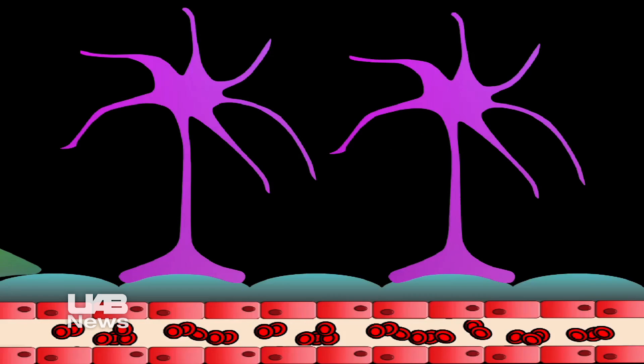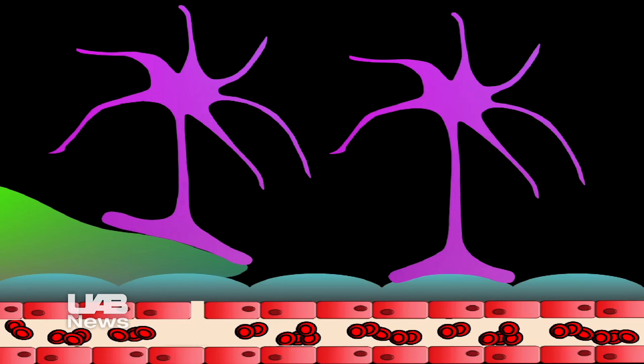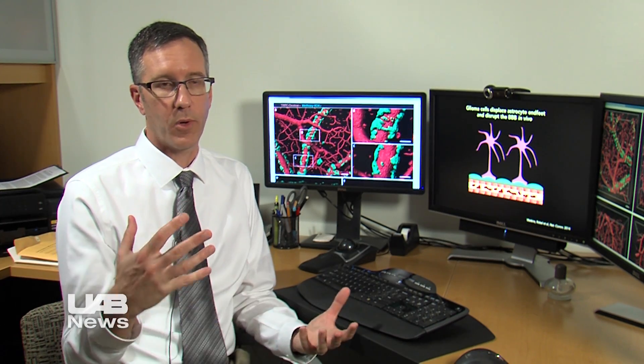We first noticed that the vascular amyloid was surrounding the blood vessel. So we asked, is it pushing the astrocyte end feet away from the wall of the blood vessel, just the way the glioma cells were? And what we found when we looked into this was that, yes, it's doing just that. The astrocyte end feet were pushed away from the wall of the blood vessel in a way that we would expect might impair their ability to regulate blood flow.